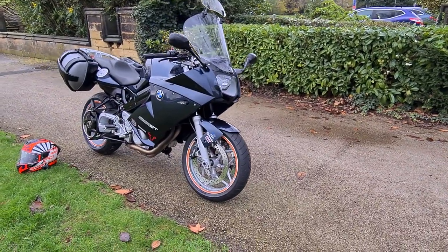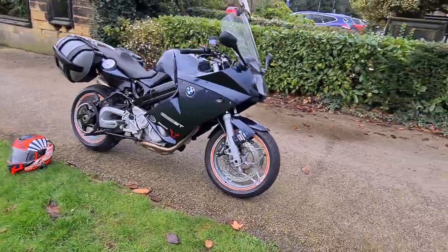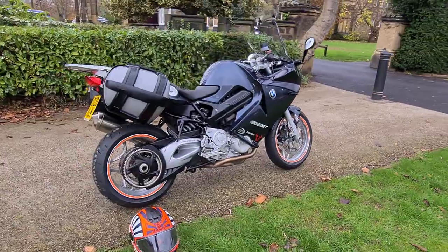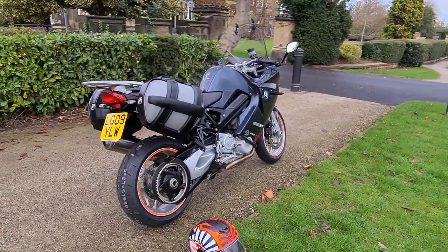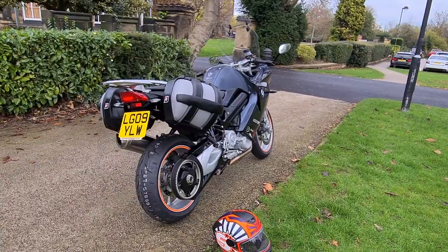So it's a V-twin and in absolutely fabulous shape. Most of these that are on the market tend to have done 50, 60, 70,000 miles, which to be fair is a testament to the bikes, but this one's only done 24,000 miles.